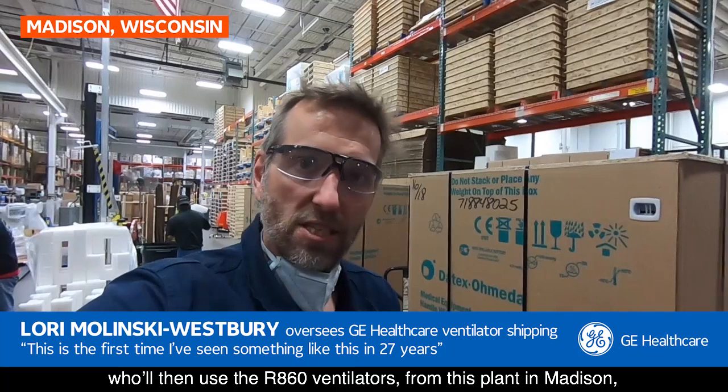This particular shipment is going to New York City. The field engineers will pick it up, do all the relevant checks they need to do, then hand it over to the clinicians who will use the R860 ventilators from this plant in Madison to help save critically ill patients with COVID-19.